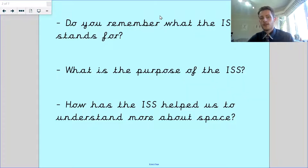Do you remember what the ISS stands for? We're going to find that out in a minute as a reminder, but it is the International Space Station. What is the purpose of the ISS? It's kind of like a space hub that all the other international countries can use.